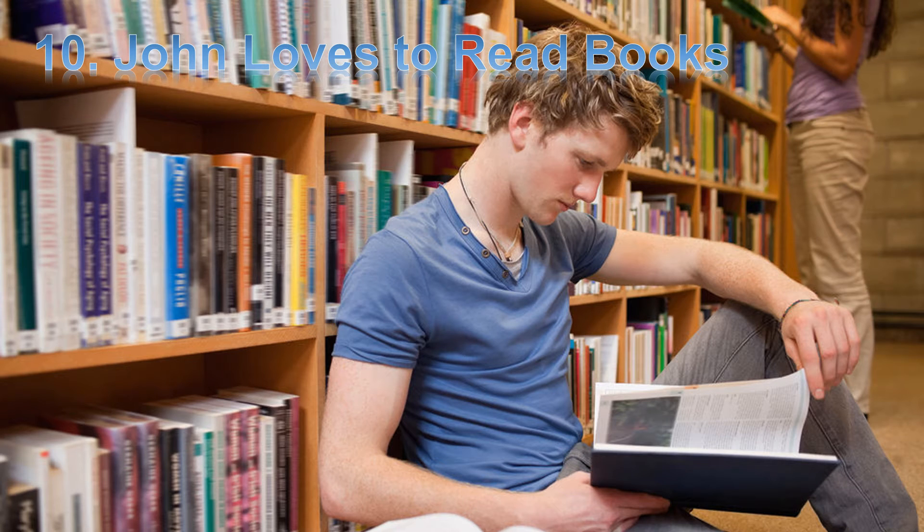Hello friends. This is teacher JB. Today we are going to study English with the story 'John loves to read books.'